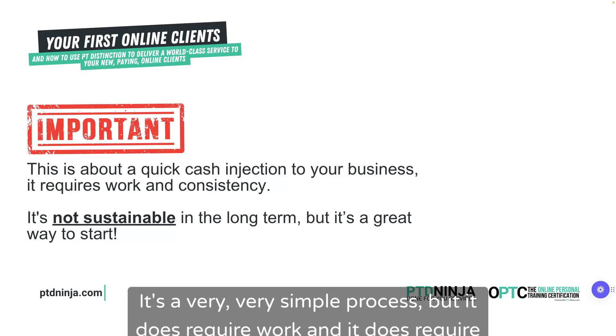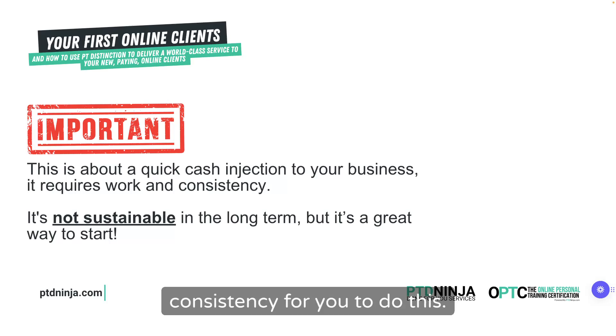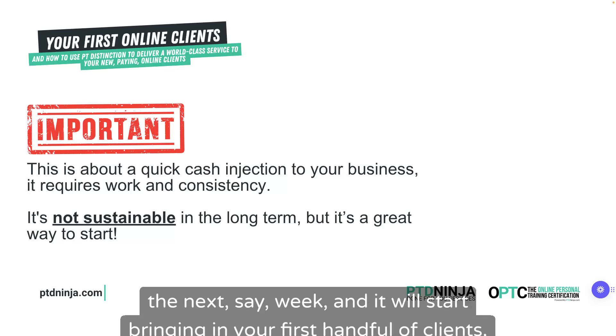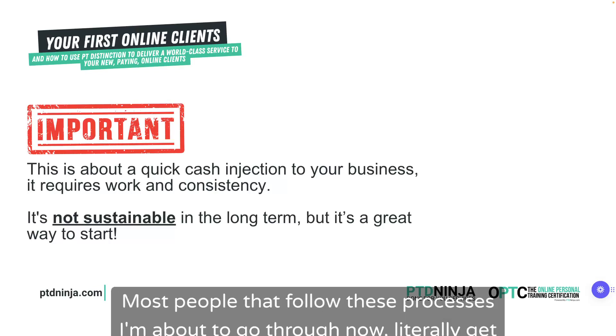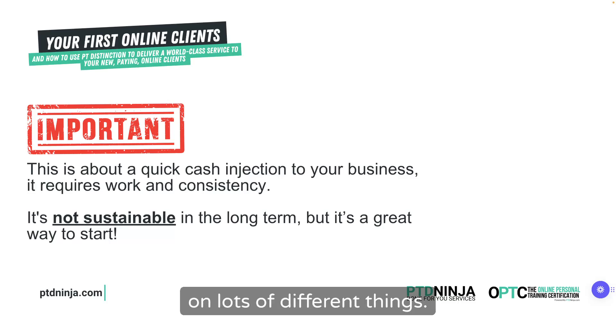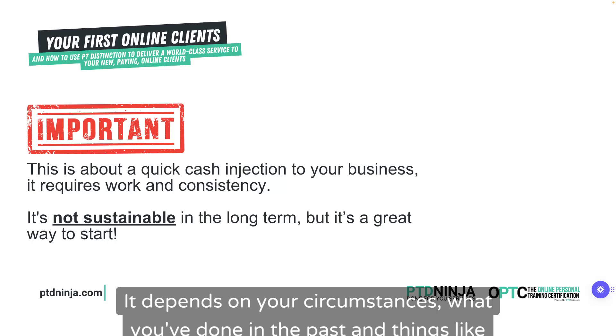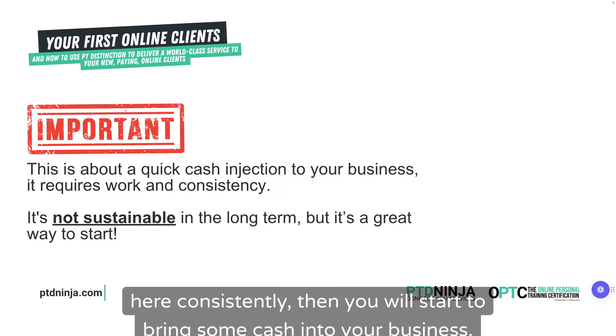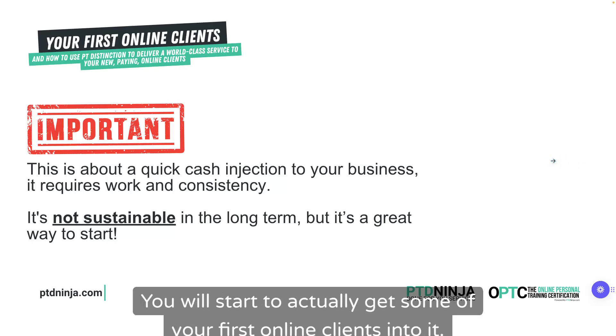The process I'm about to share with you is very, very simple, but it does require work and it does require consistency. You're going to have to be consistent over the next week, and it will start bringing in your first handful of clients — probably even quicker than that. Most people that follow these processes literally get clients signed up within the first day.